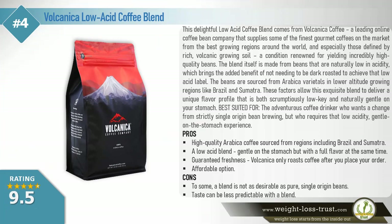Volcanica low acid coffee blend. This delightful low acid coffee blend comes from Volcanica Coffee, a leading online coffee bean company that supplies some of the finest gourmet coffees on the market from the best growing regions around the world, especially those defined by rich volcanic growing soil — a condition renowned for yielding incredibly high quality beans. The blend is made from beans that are naturally low in acidity, which means it doesn't need to be dark roasted to achieve that low acid label.